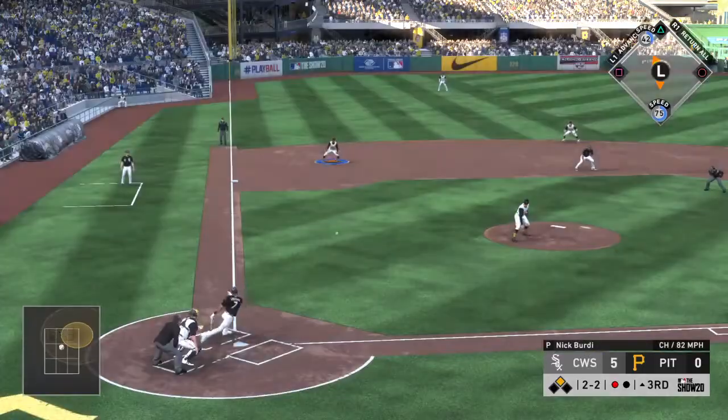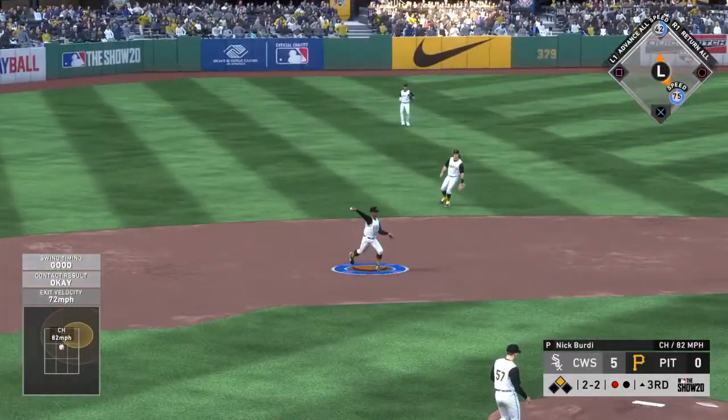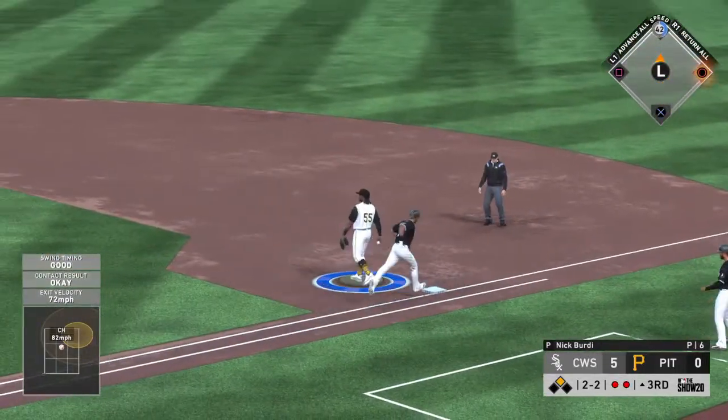Another try at two-two — ground ball left side. Scope is there in time to first, and there are two away.